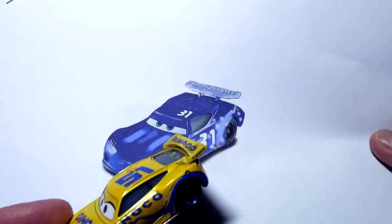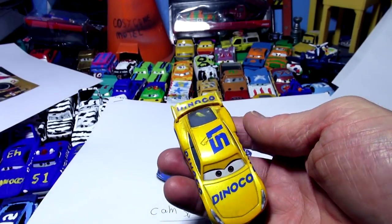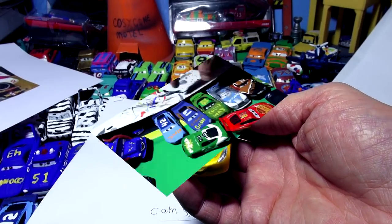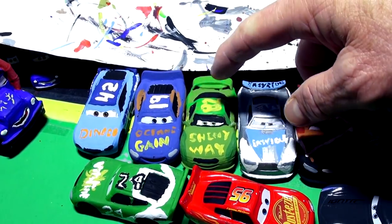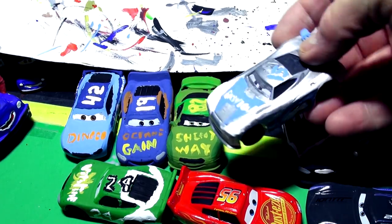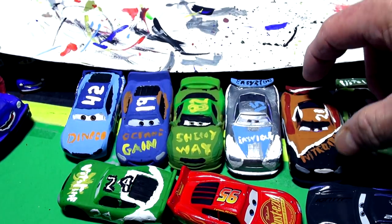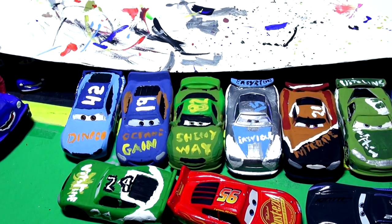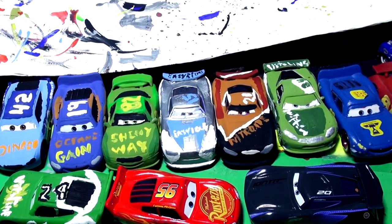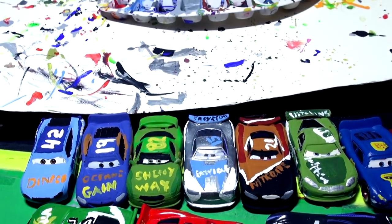Let's get started — let's get the paint out and put a first fresh coat of primer on Dinoco Cruiser Mirrors. I've made a lot of stock cars already: there's Cal Weathers and Harvey Rodcap, though that one kind of flopped view-wise. There's Tim Treadless and a few more. That's one, two, three, four, five, six of them done now. So keep the ideas coming, folks.